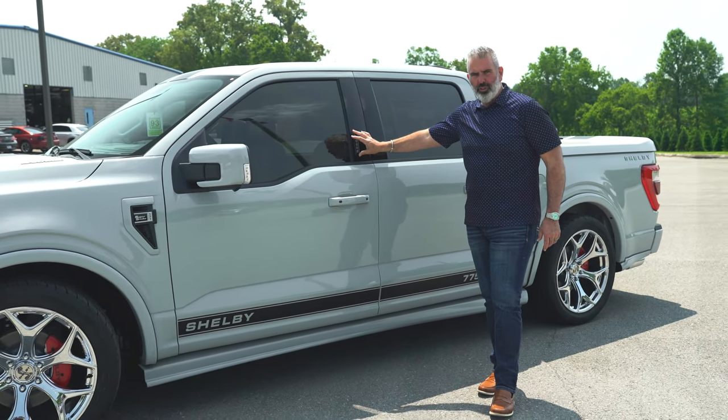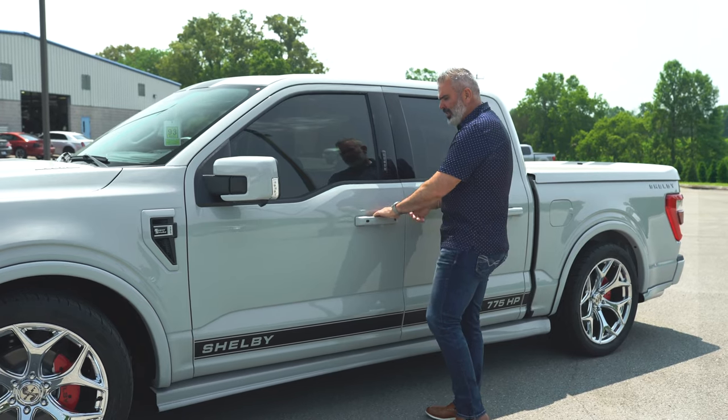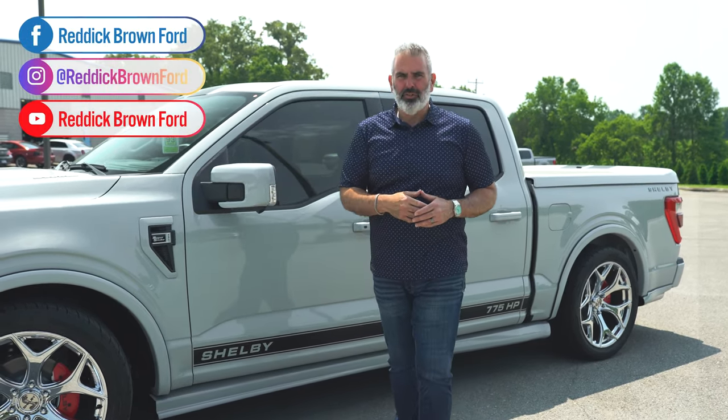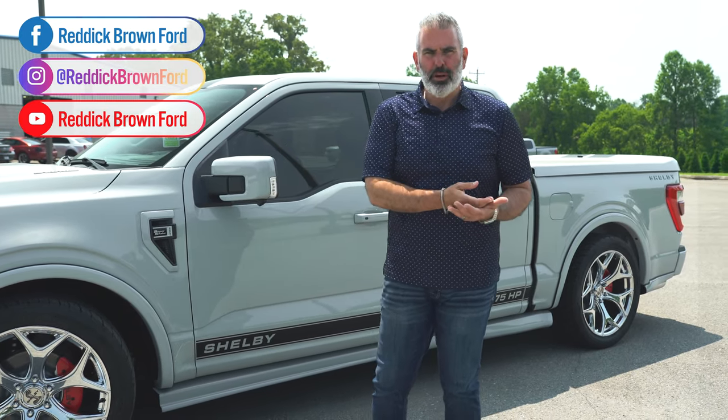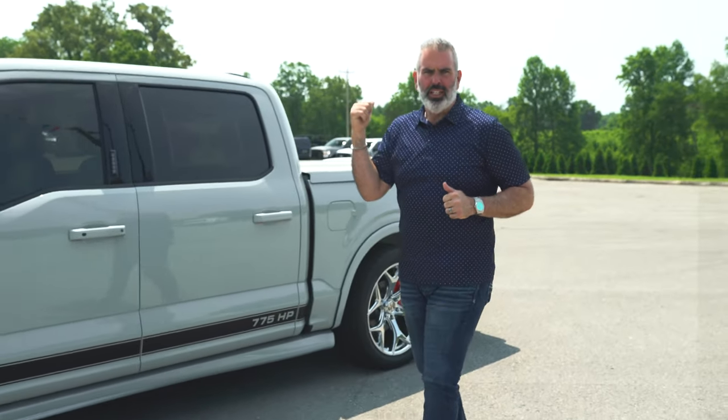We have keyless entry on the door. The great thing about the key fobs on this Lariat chassis — walk straight up, put your hand in, and it's going to immediately unlock so you can step in without getting your key fob out or using the Ford Pass app. Speaking of Ford Pass, it's like a loyalty rewards card — every time you go to service or buy a new vehicle, you get reward points you can use for oil changes, tire rotations, accessories, and more. Download the Ford Pass app, register, and new clients will get 42,000 bonus points with purchase.